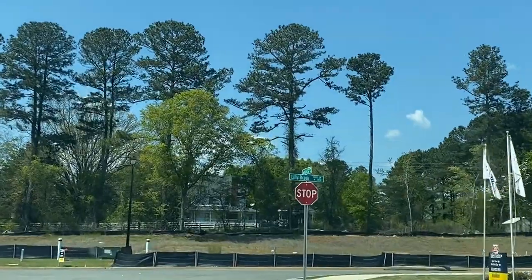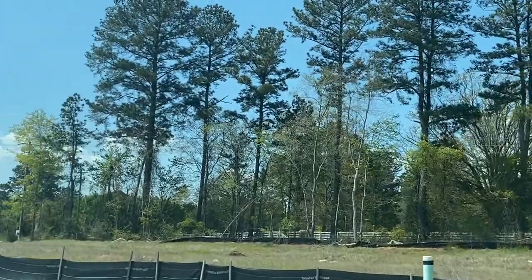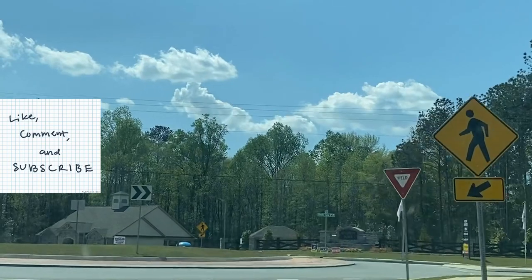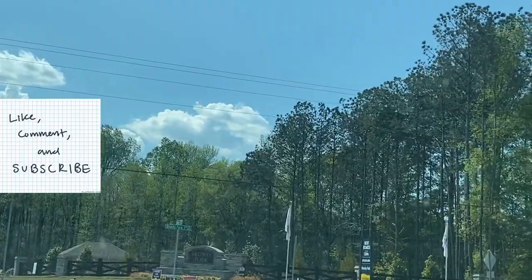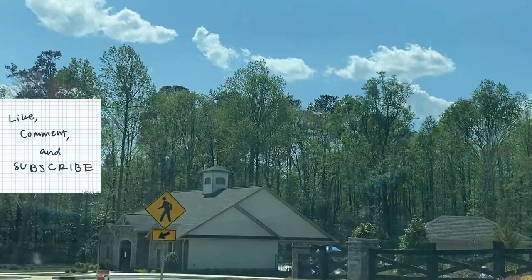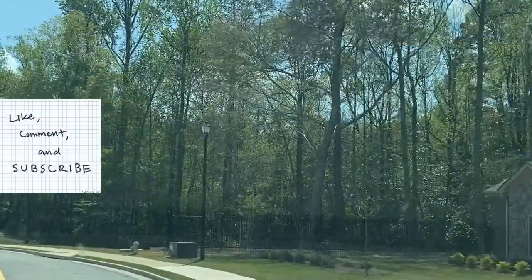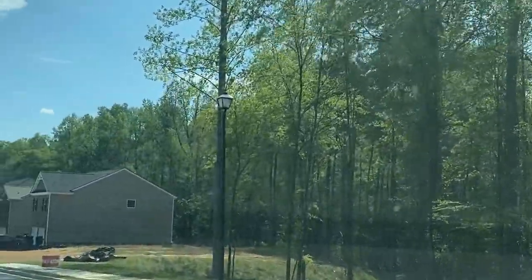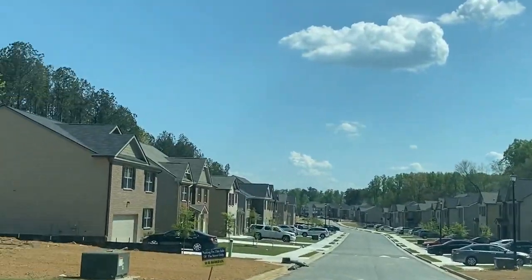You'll notice this model home here is a ranch, and ranches are very popular — or they're becoming more popular. You would think it was just for the older community who don't want to do steps, but I'm also finding a lot of millennials want ranches as well. Especially when they are starting families or have young families — some families don't want to go up and down steps all the time. So yeah, that's a reason why ranches are becoming so popular.